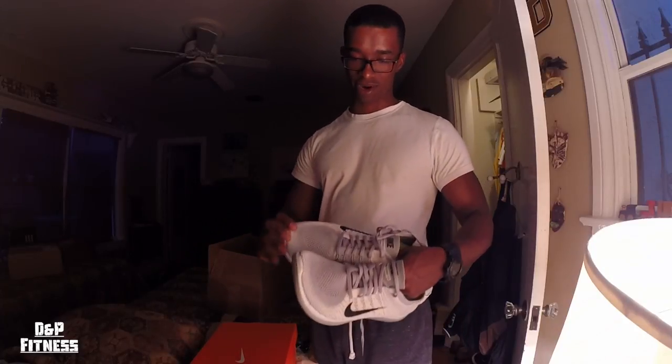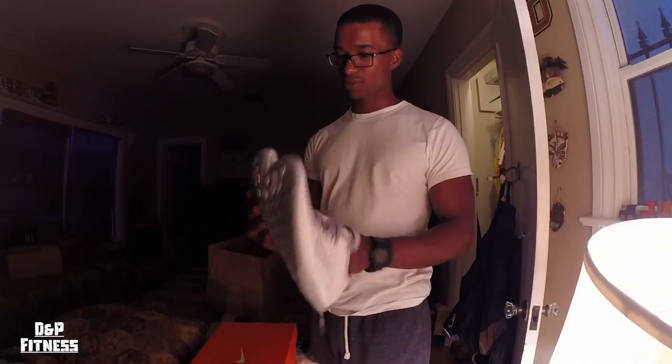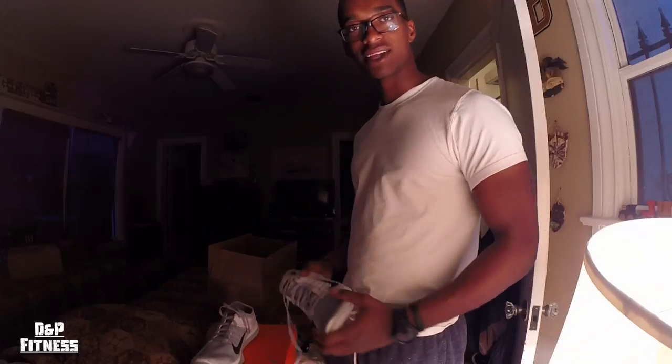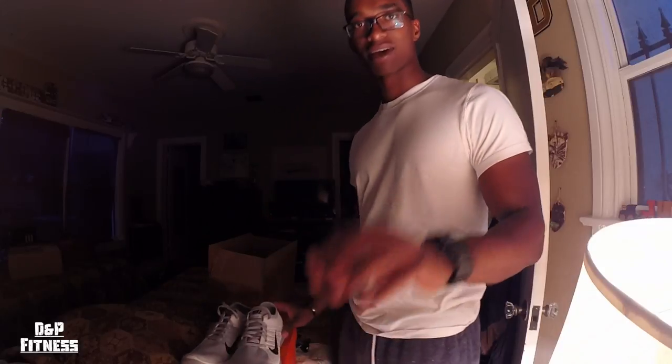Wow, look at that curve — I think that should flatten out a little bit when I wear them, but they looked pretty good. I'm gonna try them on. Nothing like that new shoe smell, man. Let me show you guys a little bit of my shoe collection.